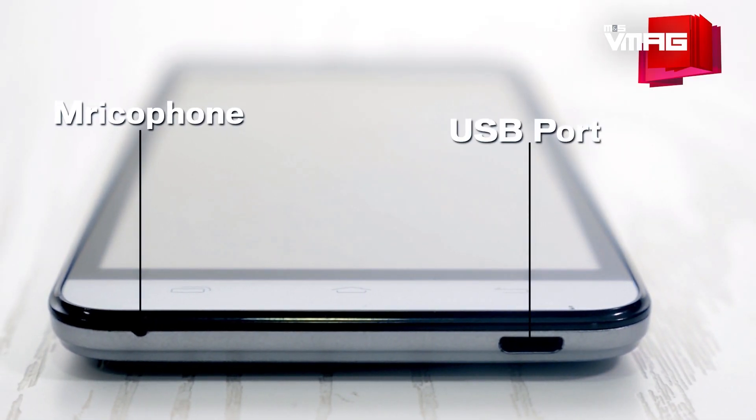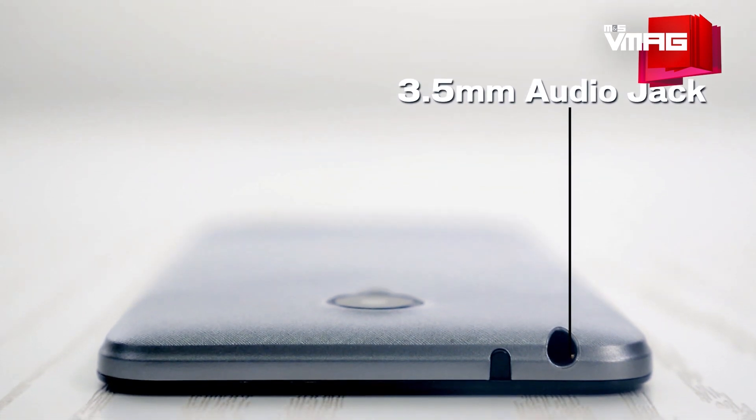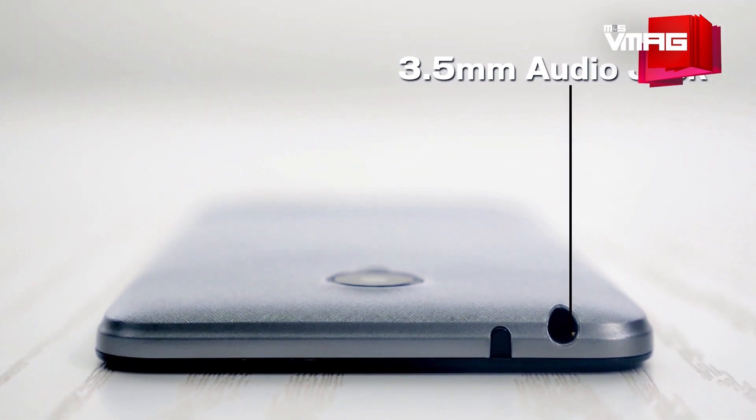On the bottom we have a microphone and a USB port. On the top there's a 3.5mm audio jack, and on its side we have a pretty cool feature — the IR blaster — which we will get to later.